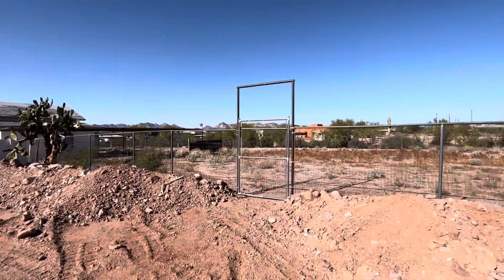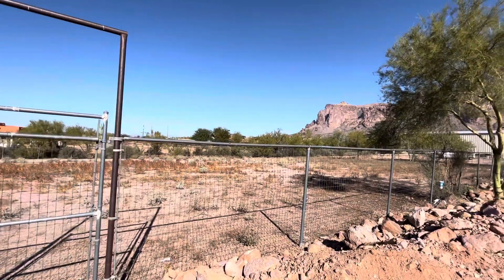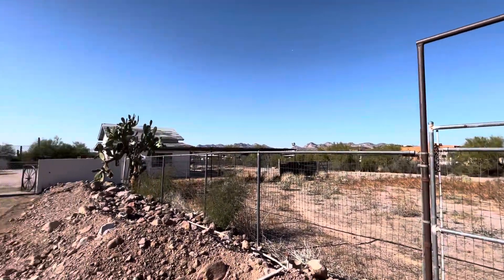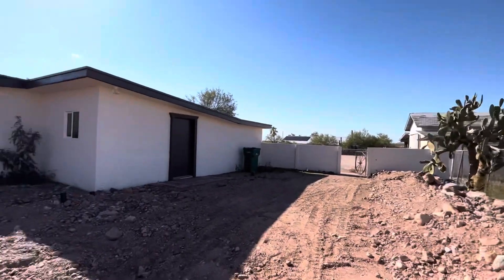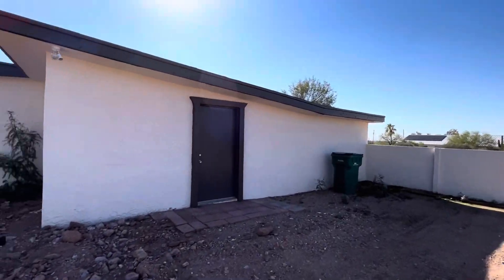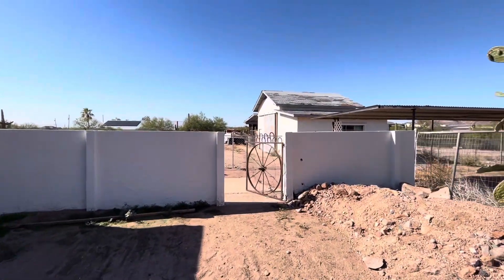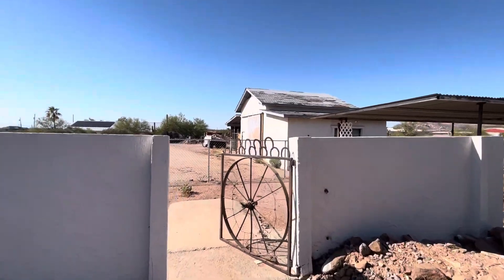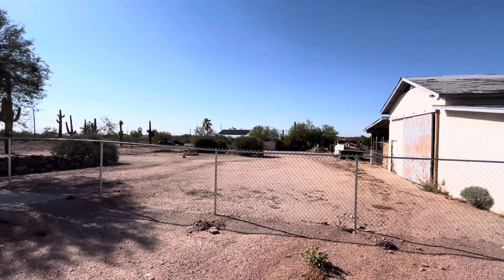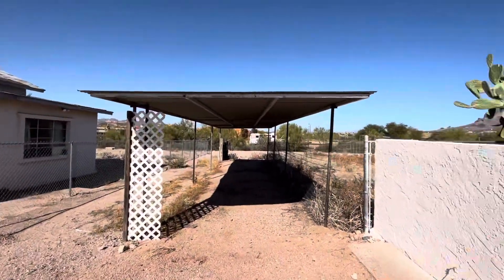Let's take a look at the property a little bit. Looks like this is part of their property too. This is one of the entrances to the guest house right there. And it looks like the property line must end right here at this fence, so I do think all this is yours.